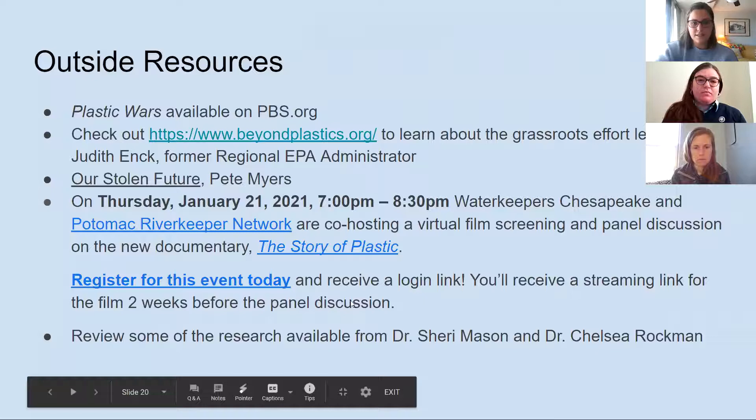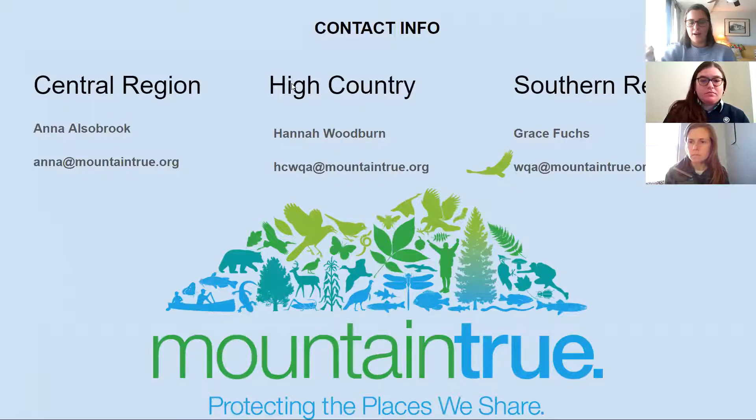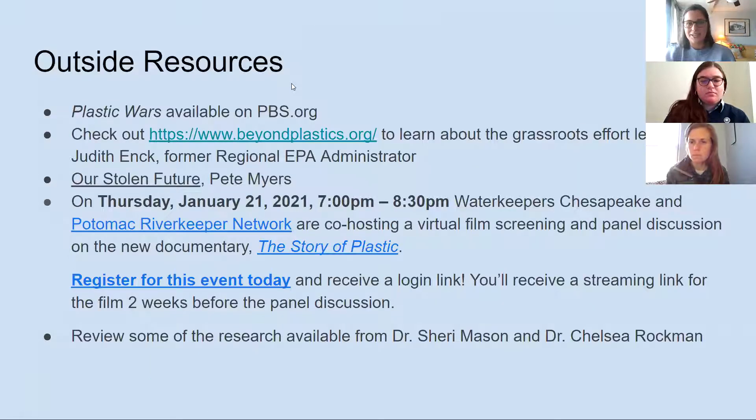That's everything we had for right now. These are some outside sources. Anna mentioned a webinar we recently attended featuring a speaker who gave us tons of resources on how to make and spark change. There's Plastic Wars on PBS, which is free and available to stream. Beyond Plastics is a nonprofit organization led by Judith, former regional EPA administrator under Obama — a lot of knowledge there, and they're one of the main pushers of the Break Free from Plastic bill going to Congress. Our Stolen Future is a book by Pete Myers — it's old but still pretty relevant to the world we're in now.